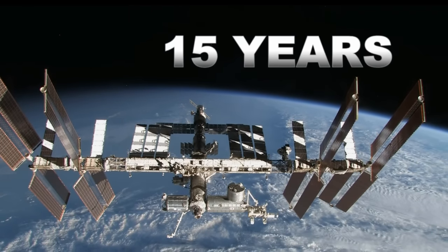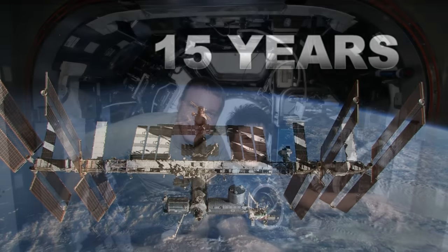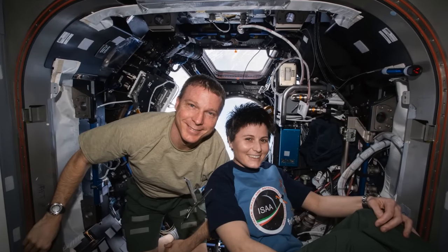And in November, the space station celebrated 15 non-stop years of humans living and working off the Earth, for the Earth.